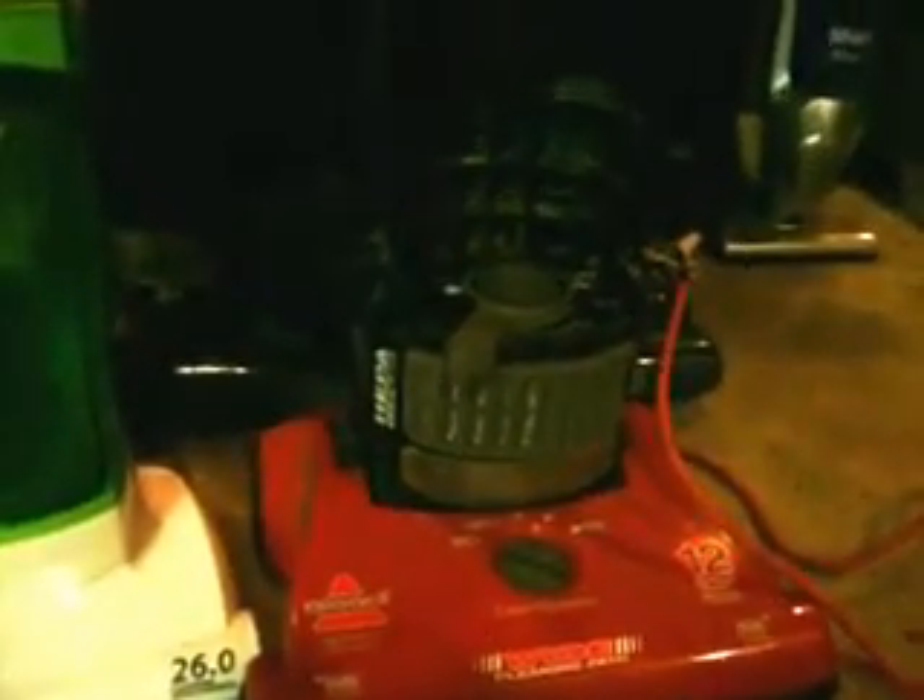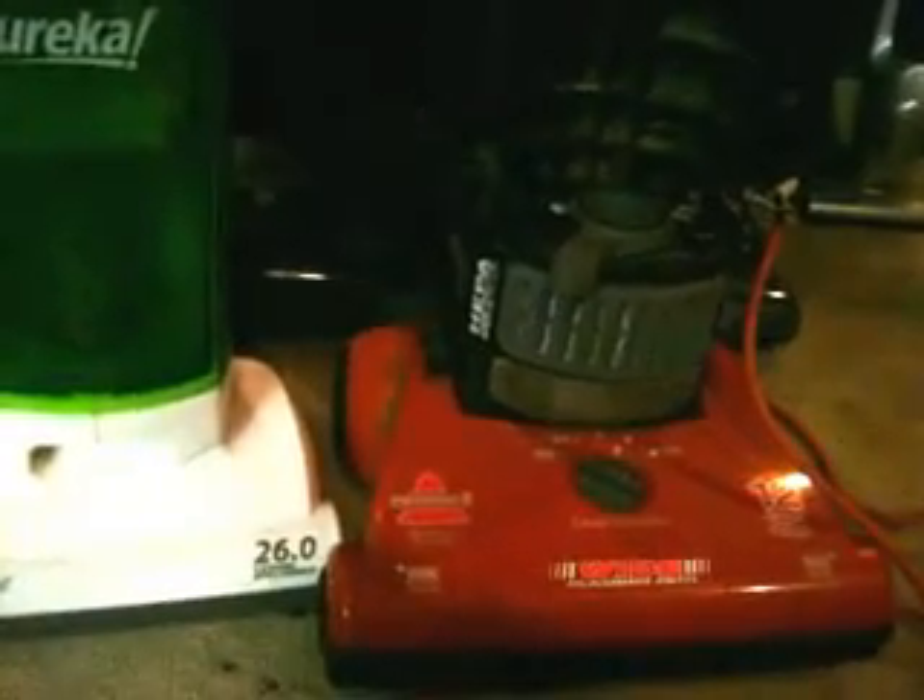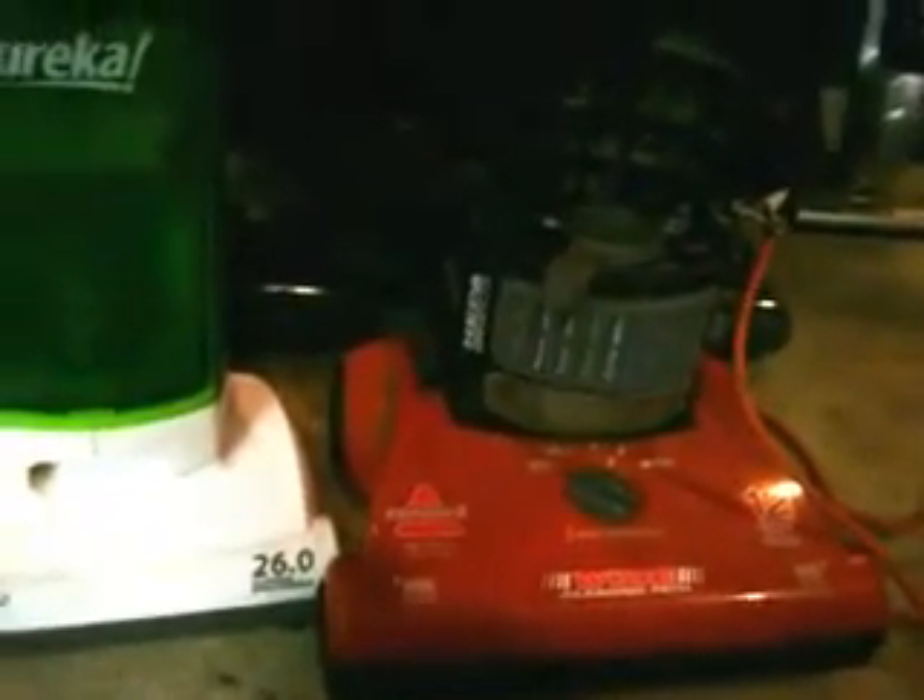That's where I got these two vacuums. The Bissell is missing its entire dust bin — hopefully the vac store will have one. I'm sure he gets rid of a lot of those machines because they're just junk. Both machines were really, really clogged — it took me like half an hour just to clean out the clog in the Bissell.